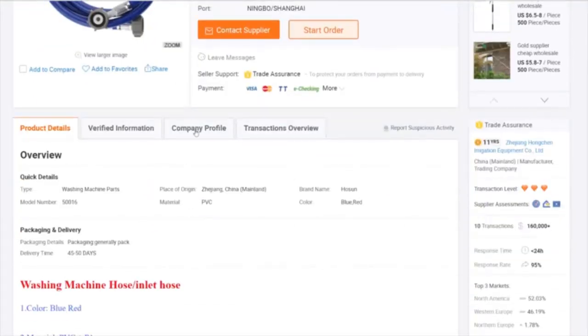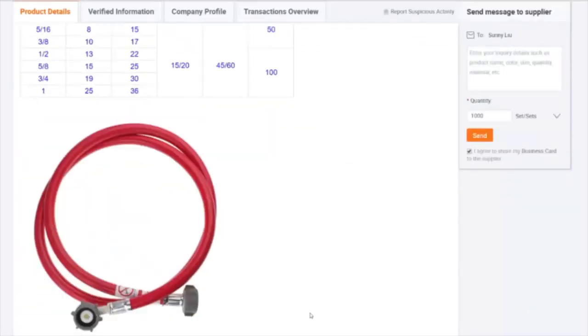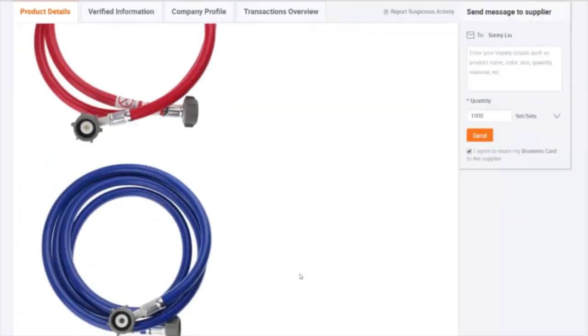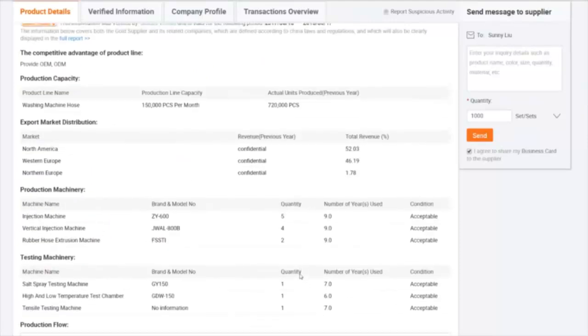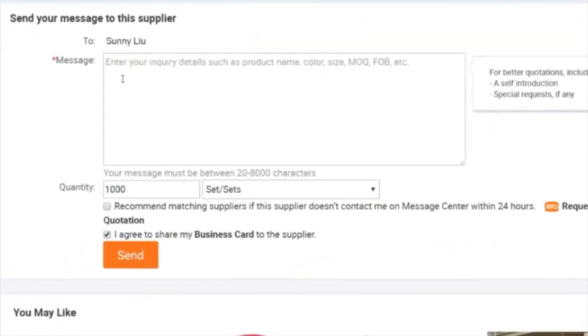Don't worry if you've never reached out to a supplier before — we're going to tell you exactly how to do that. You simply type in your message, hit send, and within 24 hours that company will get back to you and start communicating about what you're looking for, exactly who you are, where you're at, and how you can work out a deal to buy their products.